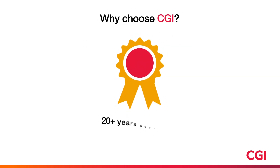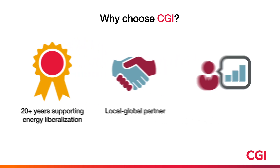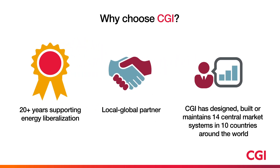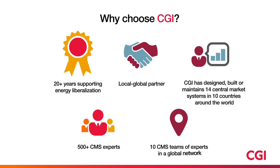At CGI, our utility solutions and services have supported the liberalization of the energy industry for over two decades. We continue to serve our clients as their trusted, local, global partner, helping to navigate the transition to a low-carbon society.